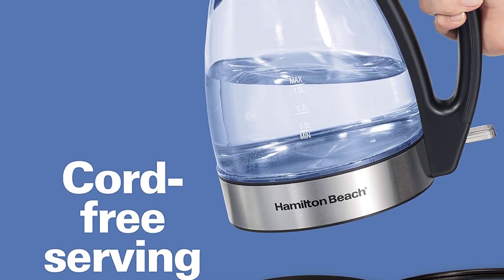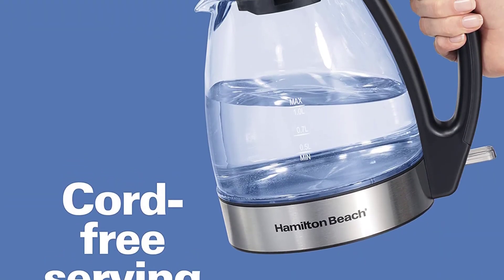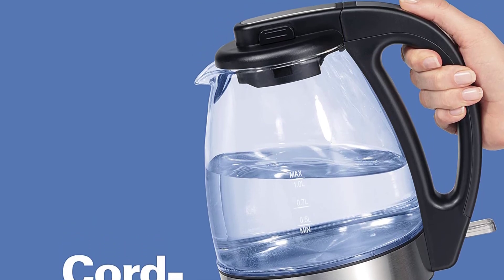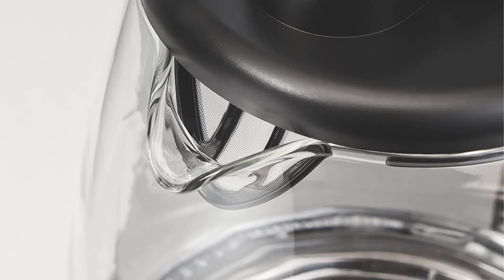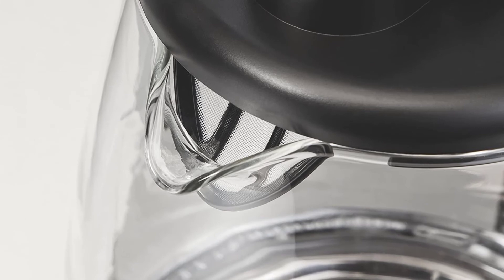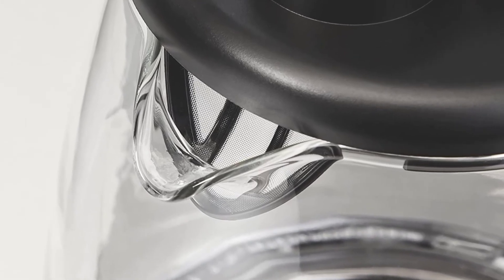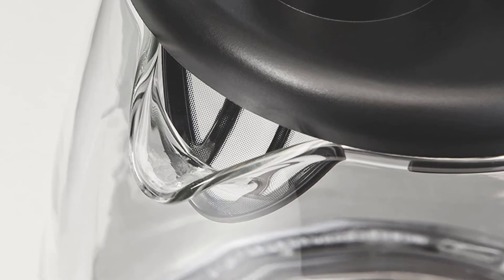The integrated LED will light up when the water is boiled, and after a couple of minutes the unit will automatically shut off. Besides that, the power station comes with integrated cord wrap, so you will be able to keep it on your work table or desk without making it look cluttered with wires.